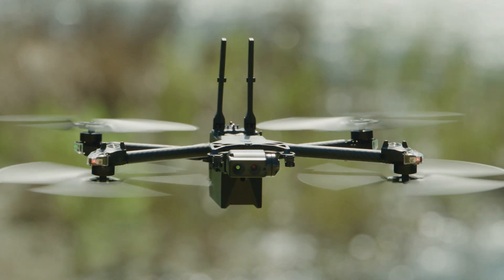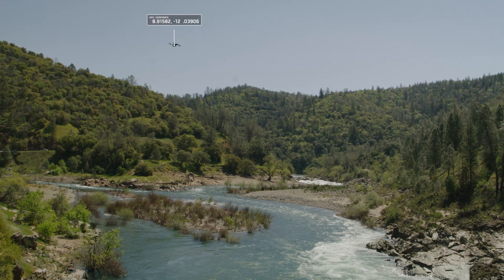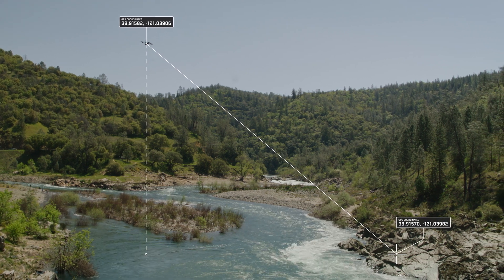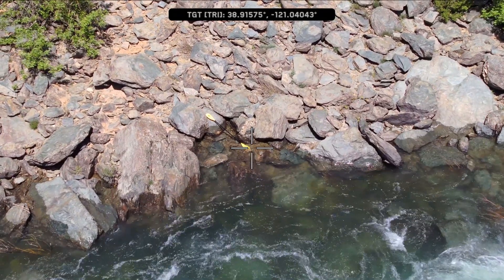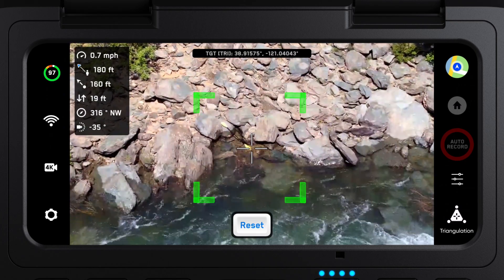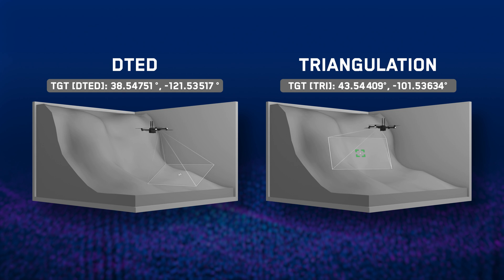The second way you can generate coordinates is by using the new Triangulation skill. Instead of using map data, the Triangulation Flight skill uses the drone's position combined with visual information to calculate GPS coordinates for the position of your crosshairs. As you fly, your camera will continue to stay locked onto your triangulated point of interest. We're excited to provide you an early look at both DTED and Triangulation features. You'll notice that both features are currently labeled as being in beta, and we encourage your feedback as we continue to develop and refine them in preparation for a general availability launch.